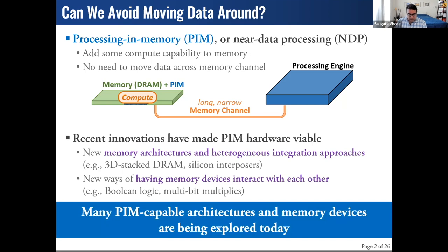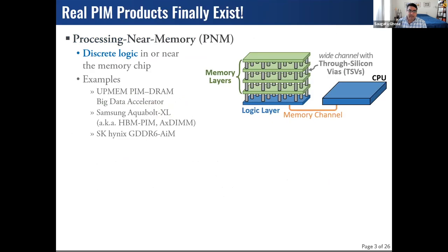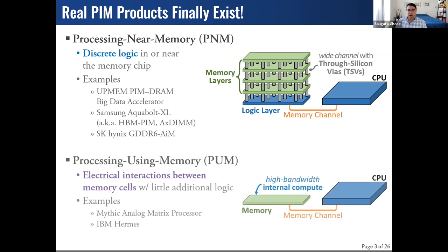This has produced a flourishing body of PIM research — it's becoming a very hot topic. More importantly, we now have actual prototypes on the market. We classify these in two groups: processing near memory, where CMOS-like circuits sit in or near the memory chip — manufacturers like UpMem, Samsung, and SK Hynix have put out prototypes — and processing using memory, where interaction between two devices does meaningful computation without discrete ALU logic. Companies like Mythic and IBM are working on this.